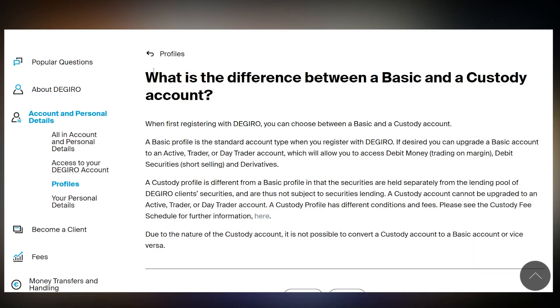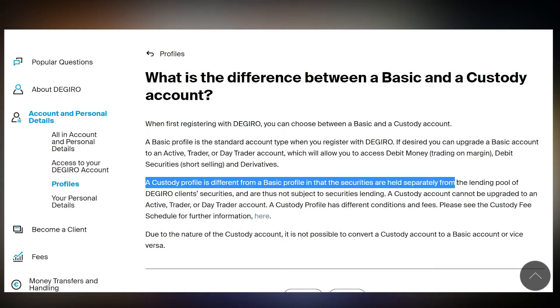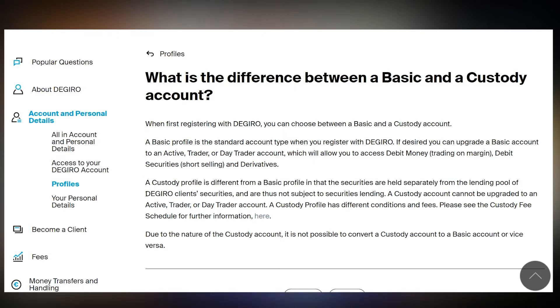When creating an account at the broker I use, you can choose a basic or a custody profile. The broker's website describes a custody profile as follows: a custody profile is different from a basic profile in that the securities are held separately from the lending pool of the Giro client's securities, and are thus not subject to securities lending. Because I have a custody profile, I pay fees for receiving dividends.